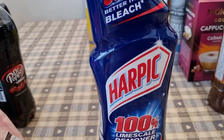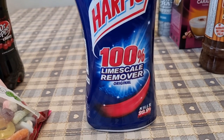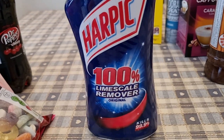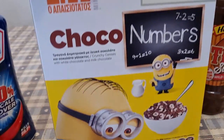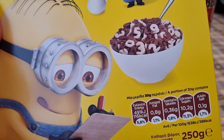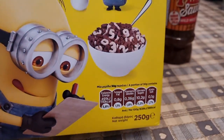I got some Harpic 100% limescale remover — I swear by this stuff. If you get a bit of limescale in the toilet, stick that in before you go to bed and wake up and it's vanished — it's magic! I also got some Minions cocoa numbers cereal for the kids before school — 116 calories for 30 grams. I might even have some of that.